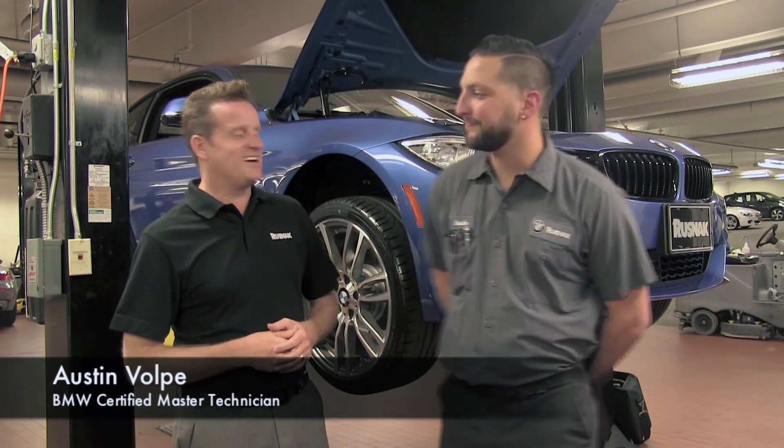Hi, I'm Matt Ferris with Rusnak BMW, and today I'm here to talk to you about your brakes and the importance of a brake fluid service. I'm here with Austin Volpe, a BMW certified master technician, who's going to explain some of the technical aspects of this service.